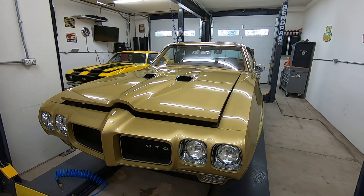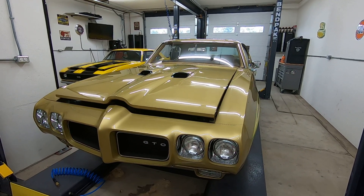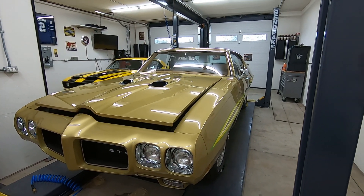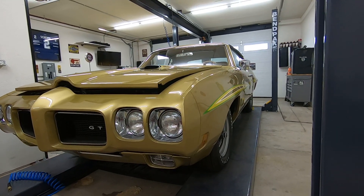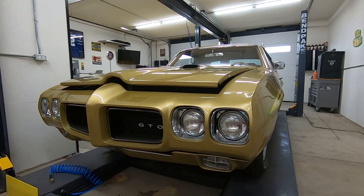They're going to have four cars there this year. This is an amazing restoration — they're a world-class shop — and this is another amazing job by those guys.